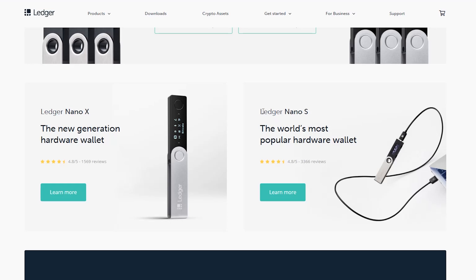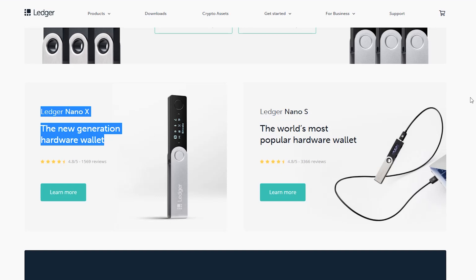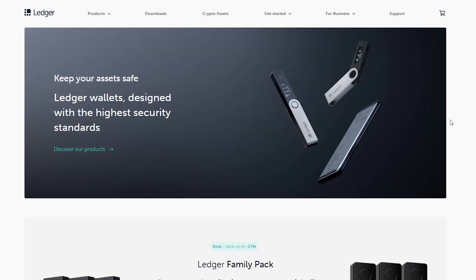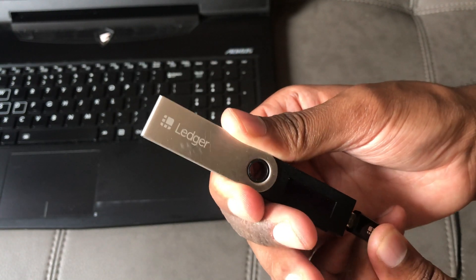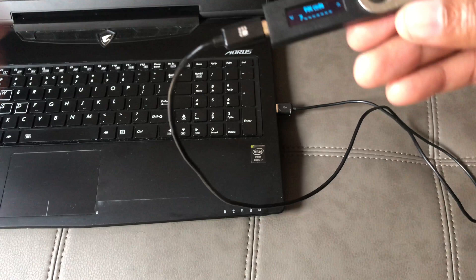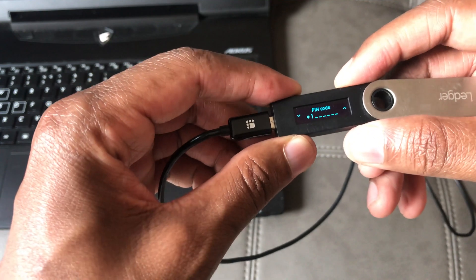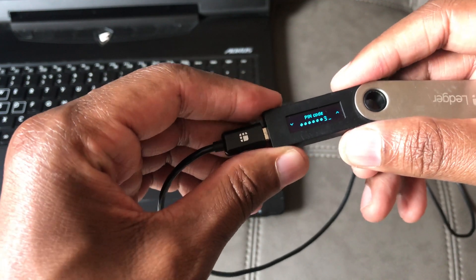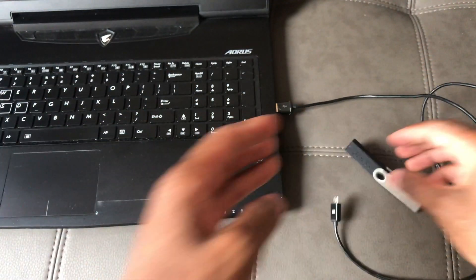Wallet number two is your hardware wallet. I specifically use a Ledger Nano S and I've also got a Ledger Nano X. Basically how it works is you download the app to your desktop, then connect your wallet through this cable here. You can use these buttons to punch in your password and also to verify transactions. A wallet is only online when it's connected to your computer — once you pull the cable, the wallet is completely offline, so this is the safest wallet you can get.